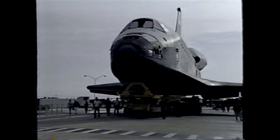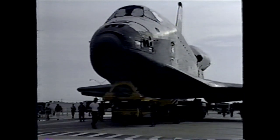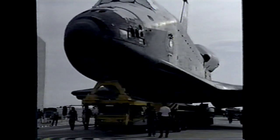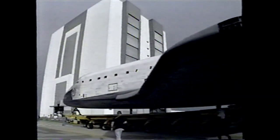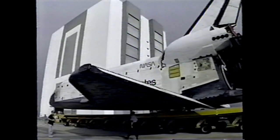Rollover operations are performed using the orbiter transporter, which is really a one-of-a-kind transportation system — in fact, it's the only one we have. The vehicle was originally designed to move space shuttle orbiters across the mountainous terrain at Vandenberg Air Force Base in California. Of course, the roads at Kennedy Space Center are not nearly as challenging, but the vehicle has still proven to be quite beneficial.